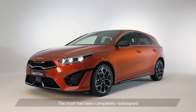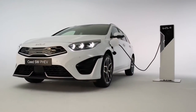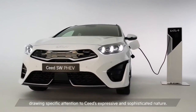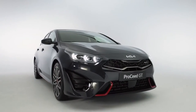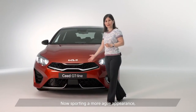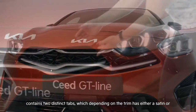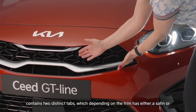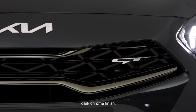The front has been completely redesigned to leave an intense and lasting impression, drawing specific attention to Seed's expressive and sophisticated nature. Now sporting a more agile appearance, the signature tiger nose grille in glossy black contains two distinct tabs which, depending on the trim, have either a satin or dark chrome finish.